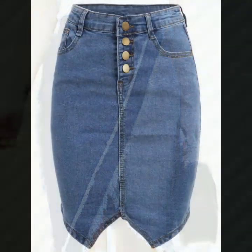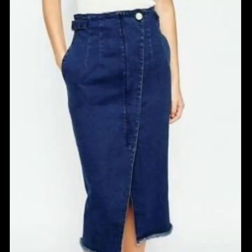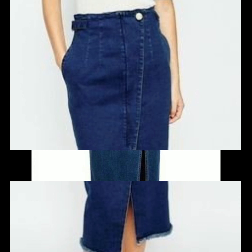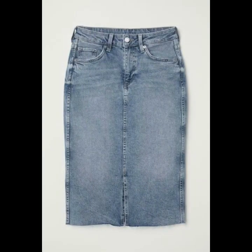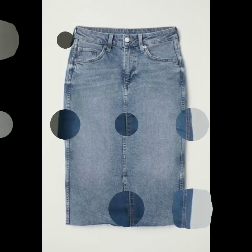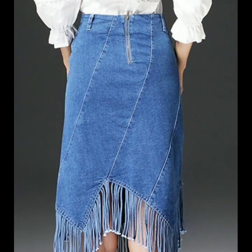Hello everyone, welcome back to my YouTube channel. Today I'm back with a very beautiful, very stunning and very stylish collection of denim pencil skirt designs. In this video you will see the most beautiful and most stylish denim pencil skirts for those women who love to wear denim skirts — this is the best collection for them.